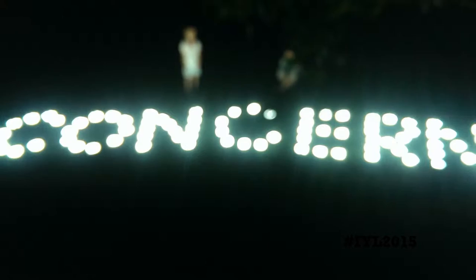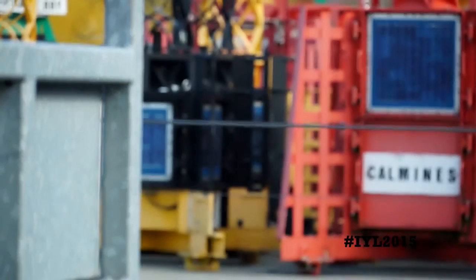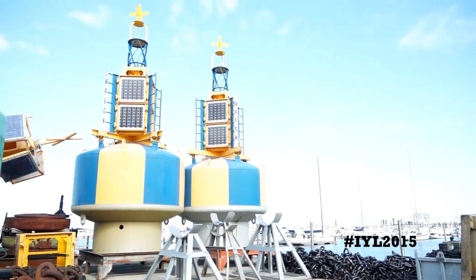Access to electricity is really important for Concern and the people they are trying to help. Light is really important from an operational safety perspective. This is especially true after disasters such as the Nepal and Haiti earthquakes. LED technology offers many advantages: being more environmentally friendly, more reliable, and easier to maintain.